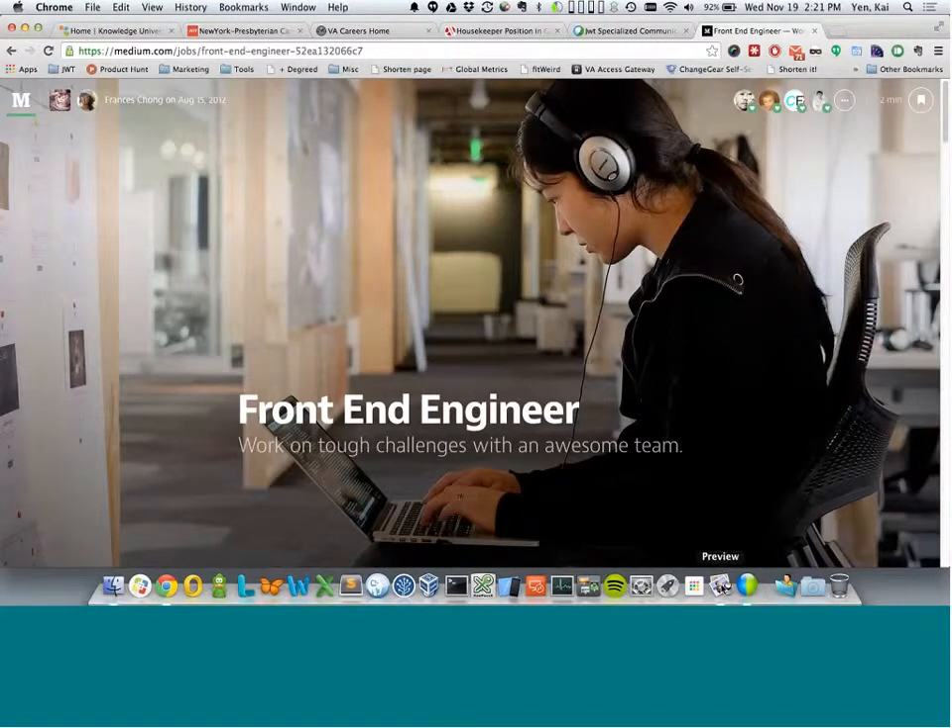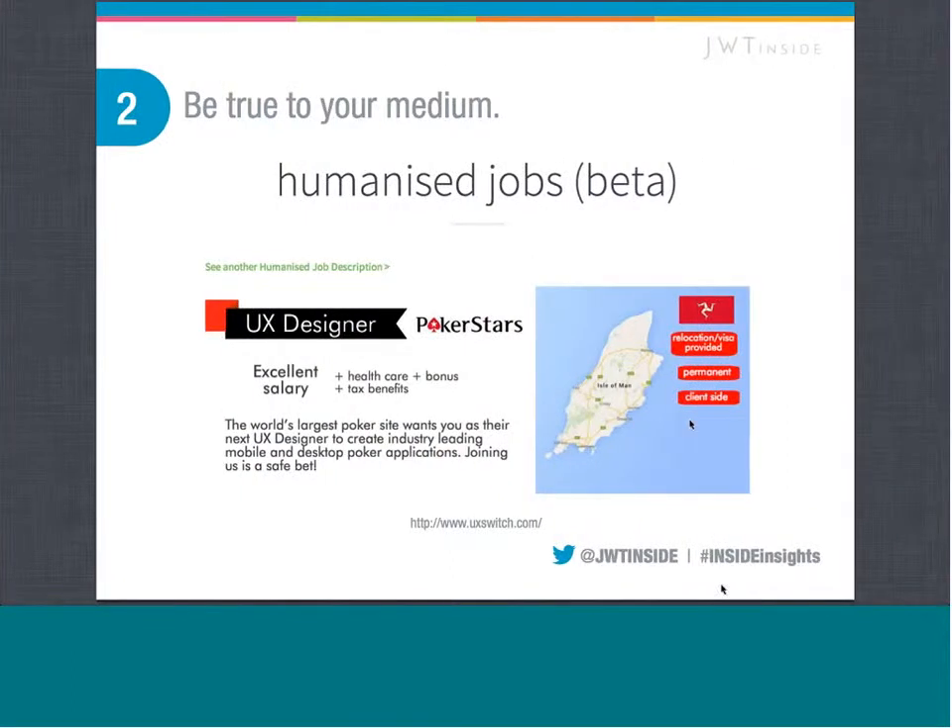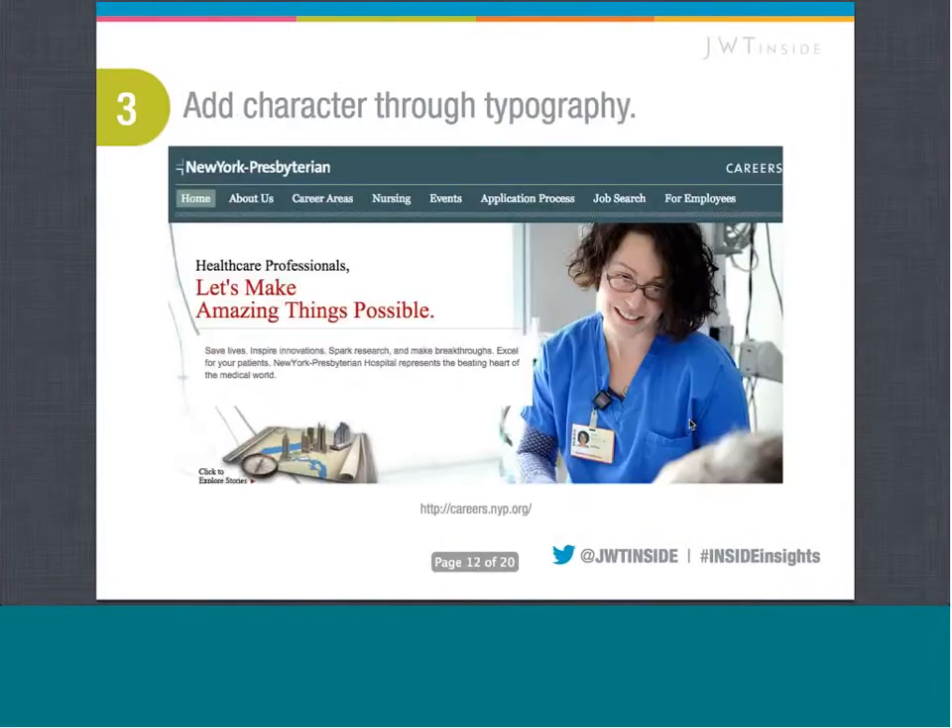The third point we wanted to talk to was adding character through typography. I'm going to throw it back to Aisha to talk a little bit about the importance of typography as it relates to character. This is one of the smaller changes that you can do to add a little bit more character to your career's website.